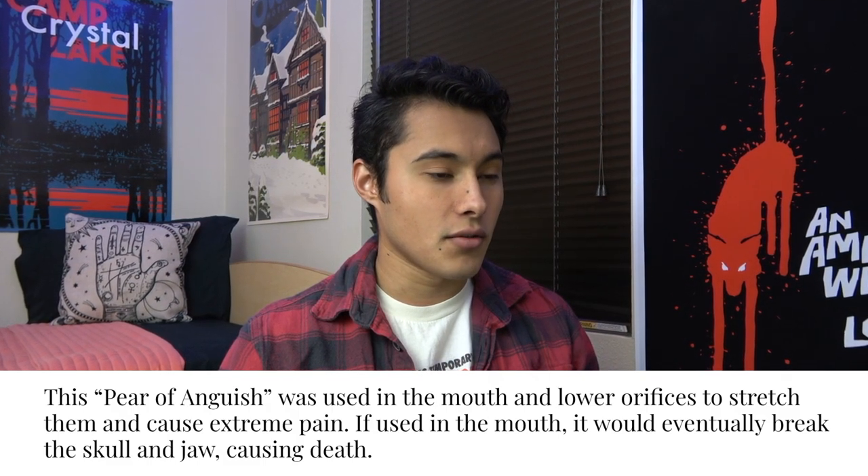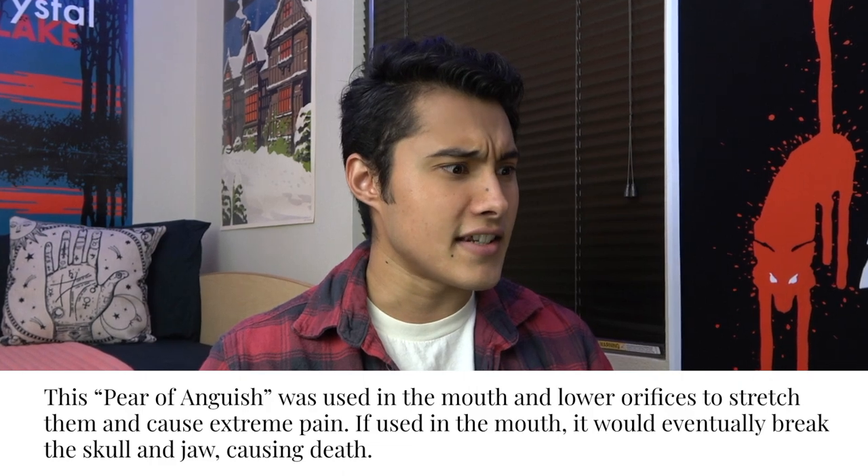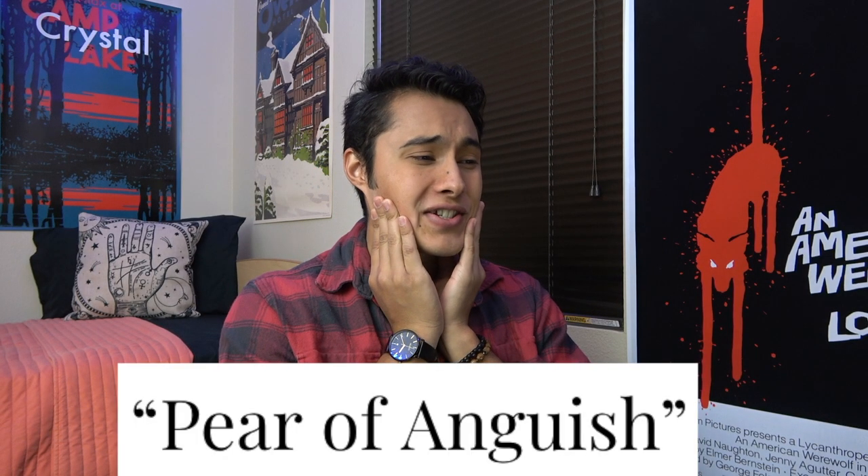What the heck is this? This looks bad. I think I know why I'm so scared of this. I'm going to say this was called the Trinity Stabber, and it was used to just entangle intestines. Torture! The Pear of Anguish was used in the mouth and lower orifices to stretch them and cause extreme pain. If used in the mouth, it would eventually break the skull and jaw, causing death. Now I know why they call it the Pear of Anguish. At that point, just shoot me. I think I would have fought somebody — the executioners, somebody with the biggest sharpest blade — and just had them stab me instead of the Pear of Anguish.